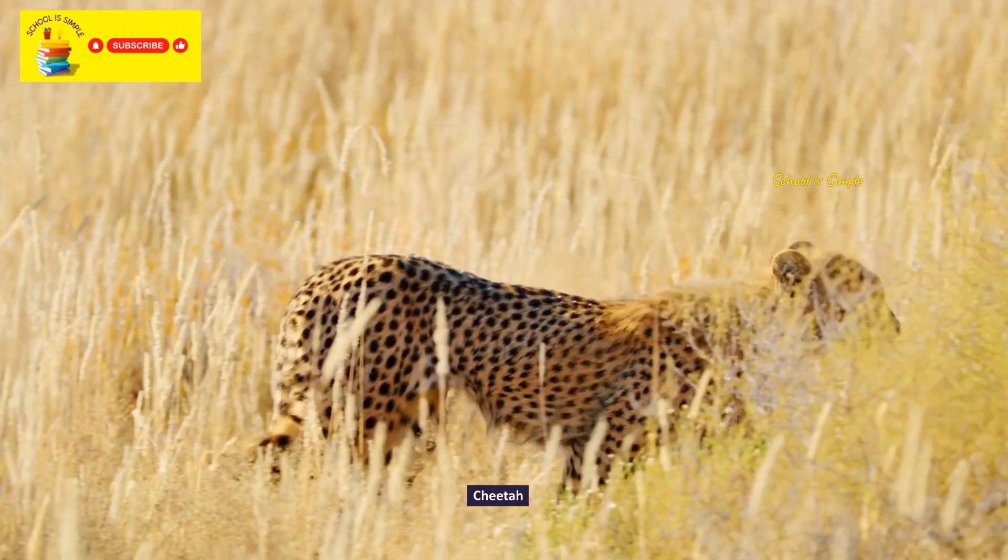Burrowing owl. Bataleur eagle. Rose-ringed parakeet. Eurasian jay. Indian myna.